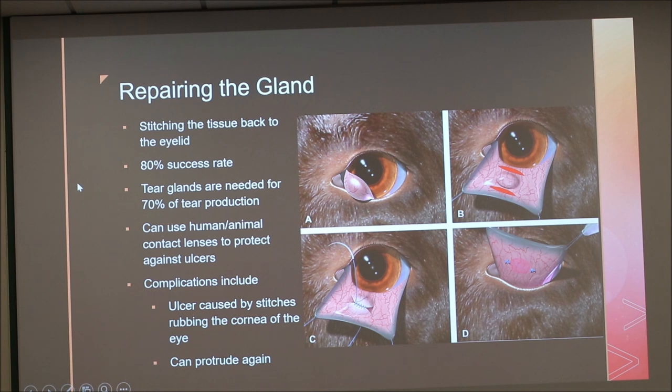When you repair the eye gland by stitching it back in place, there's an 80% success rate. The procedure involves prying the eye open, pulling that layer out, and stitching it back into place. Since the tear glands are responsible for 70% of tear production in a dog, many vets strongly favor this approach over removal. You can also use human or animal contact lenses — they're actually making horse lenses the size of a half dollar — to protect against ulcers, because once the gland is stitched back, it can rub against the cornea and cause an ulcer.